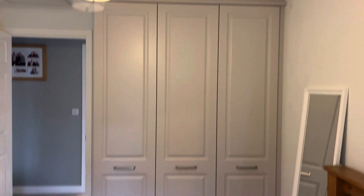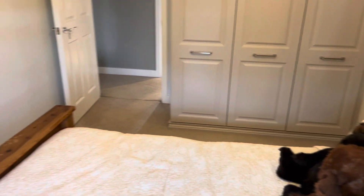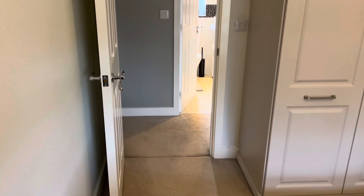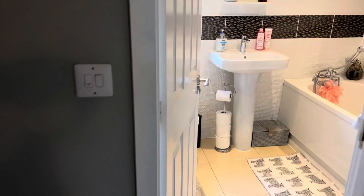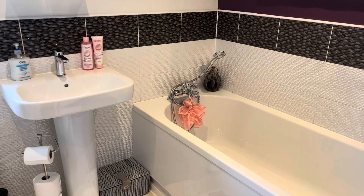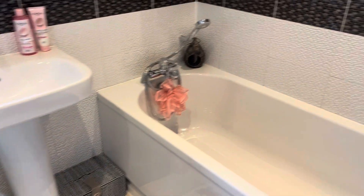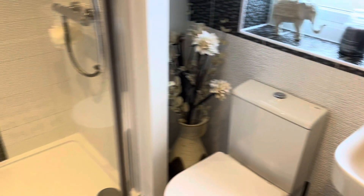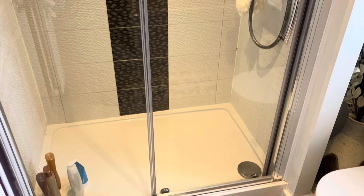Bedroom two features triple fitted wardrobes. You also have your airing cupboard and your family bathroom, which is unique in that it is actually a four-piece, so you also have a large shower.